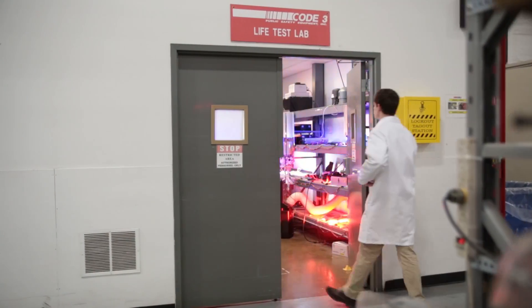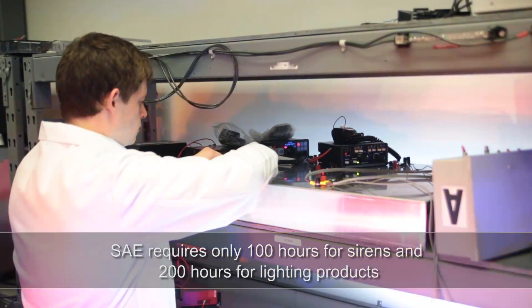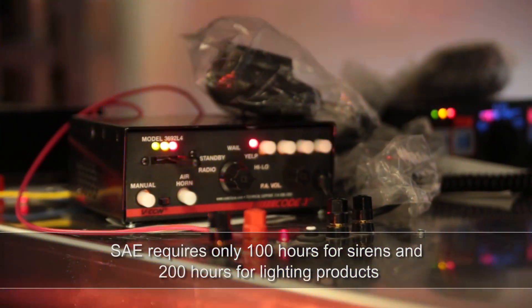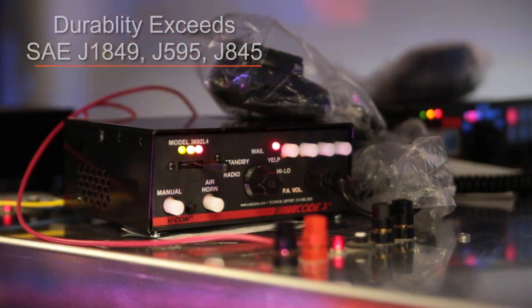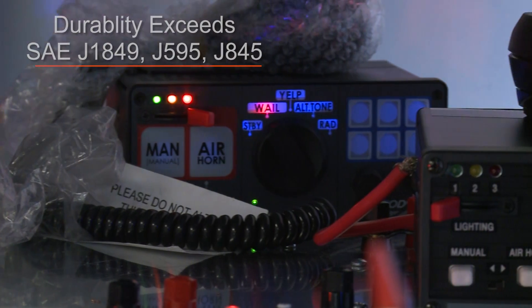In the durability test, lighting and siren products are tested for a minimum of 2,000 hours. This ensures excellent length of life and high quality operation. All products meet and exceed the requirements of SAE J1849, J595, and J845.